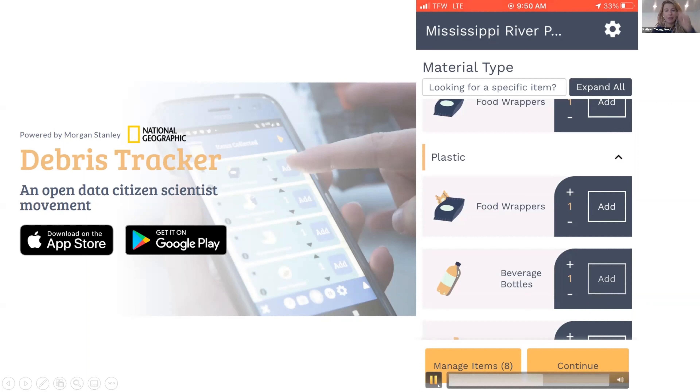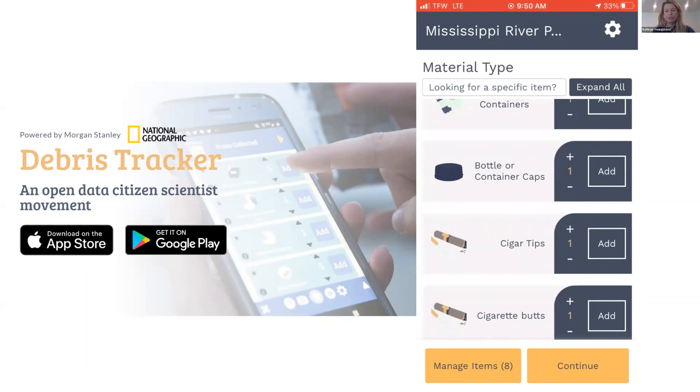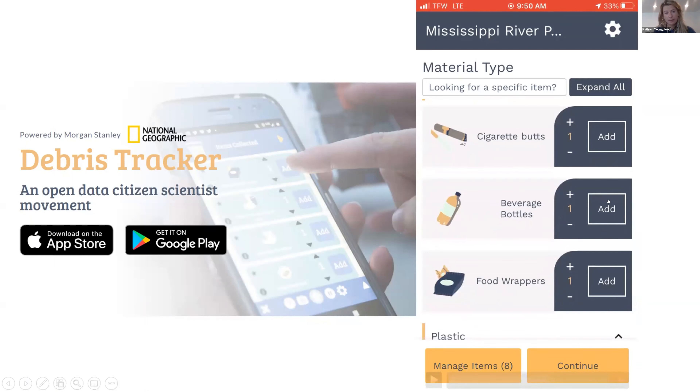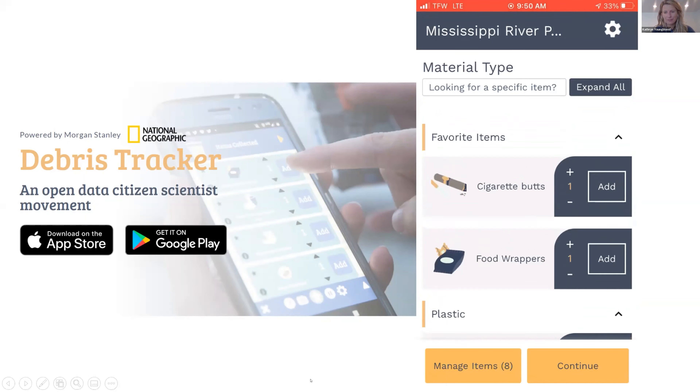My favorite feature in the app is the Favorites section. It's a way to pin items to the top of the app — just hold down the Add button and those items get pinned in your own customized Favorites section. To remove items, hold down Add again. I like to set up this Favorites section at the beginning when I first start collecting data in an area, putting the most common things — like cigarette butts, bottles, food wrappers — so I can find them quickly without scrolling.